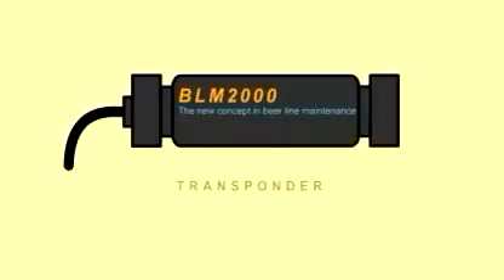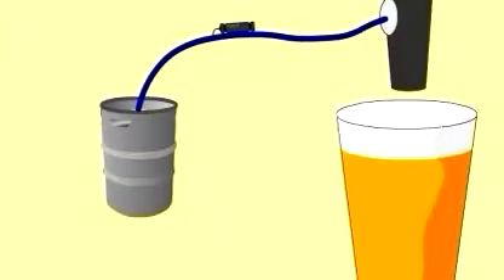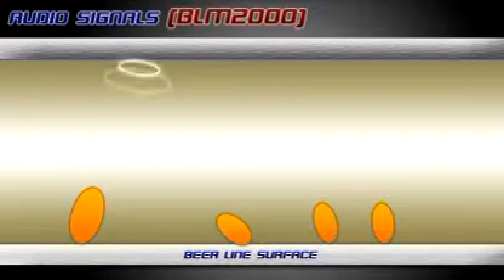The BLM-2000 is a device that generates complex audio signals that are induced into the beer line via a transponder. The audio signals vary in frequency and amplitude within the beer line, to create an inhospitable environment for contaminant wild yeast and beer spoilage bacteria cells to grow and multiply, thereby inhibiting the normal growth pattern of biofilm.